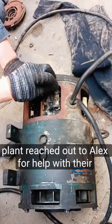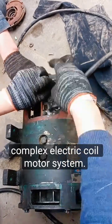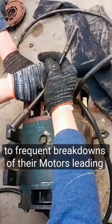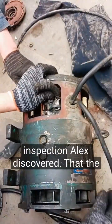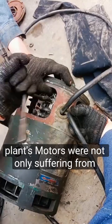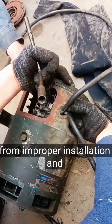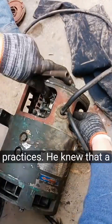One day, a large-scale industrial plant reached out to Alex for help with their complex electric coil motor system. The plant's production had been suffering due to frequent breakdowns of their motors, leading to costly downtime. Upon inspection, Alex discovered that the plant's motors were not only suffering from overheating and damaged parts, but also from improper installation and inadequate maintenance practices.